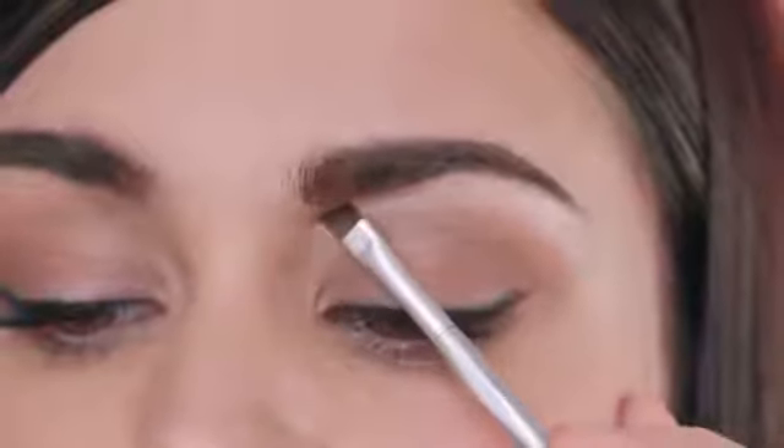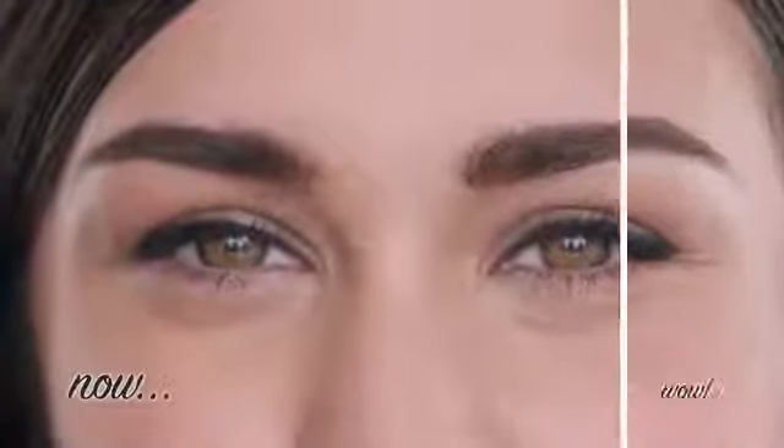Glide the pencil beneath your brow and blend softly with either a brush or your ring finger. There you have it, the simplest way to make those pretty peepers pop.